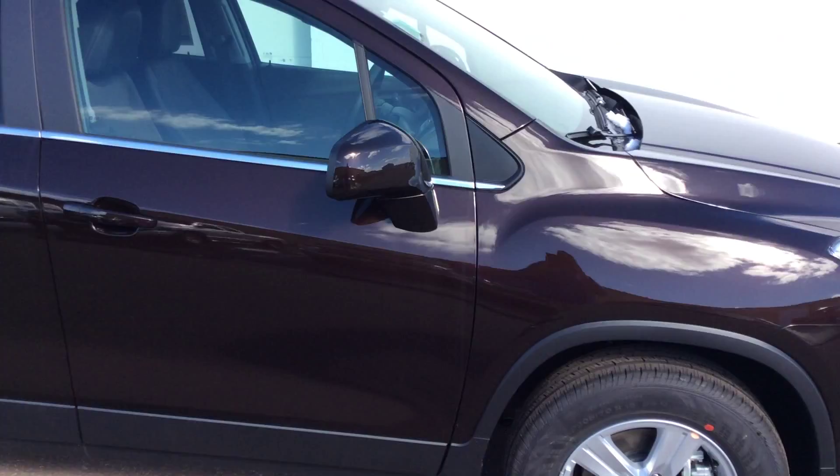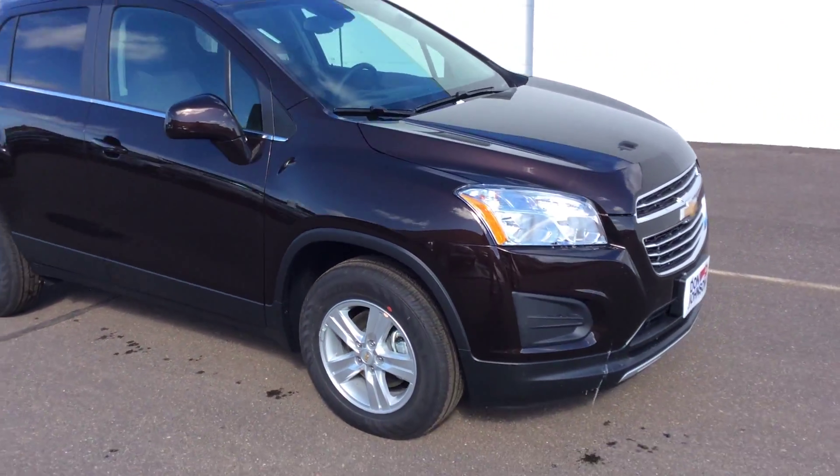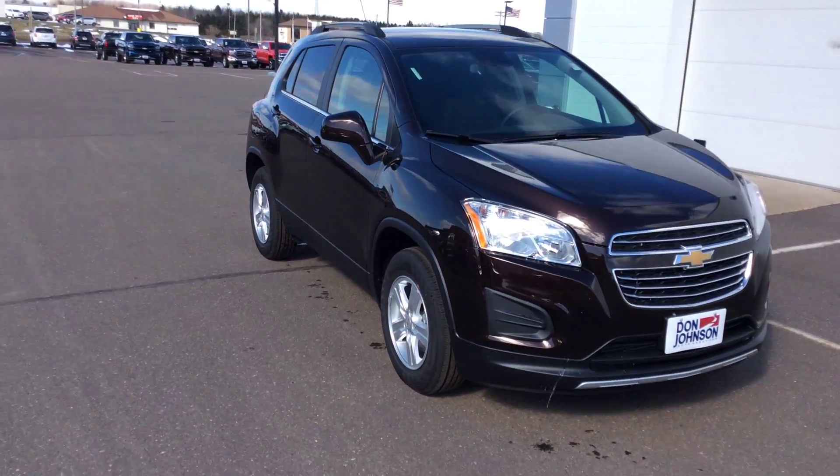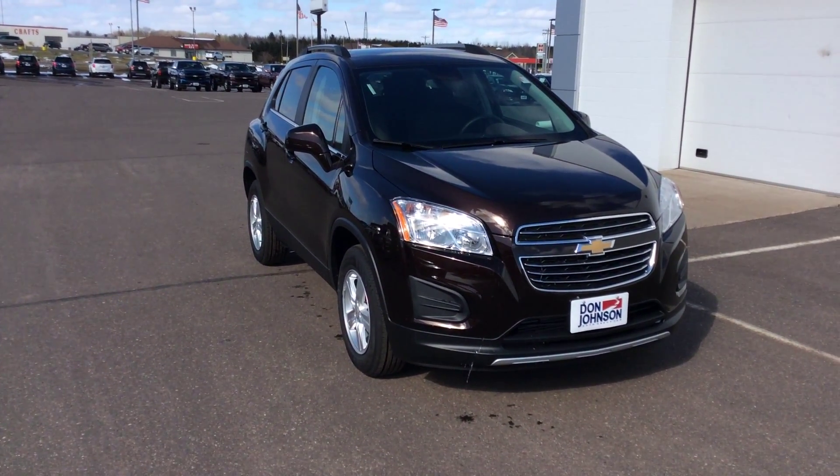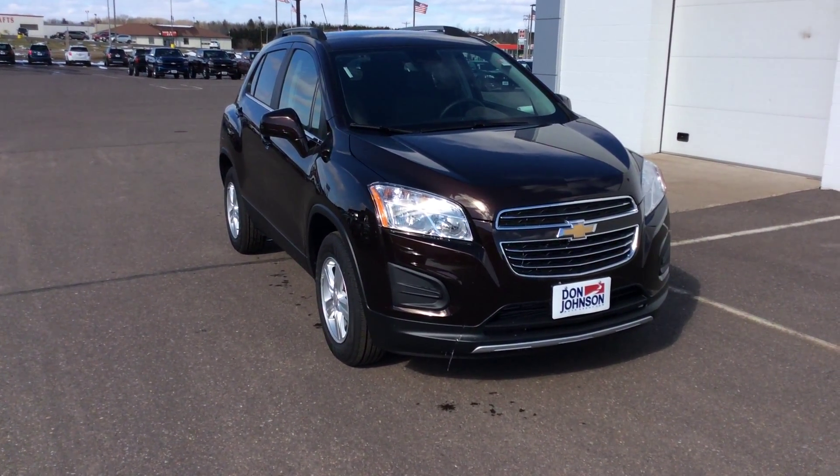If you're interested in this car or any other car we have here at Don Johnson Motors, my name is Darren. I'd appreciate it if you'd ask for me. You can reach me personally at 715-475-1419. We appreciate you.